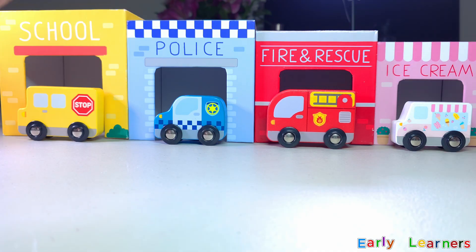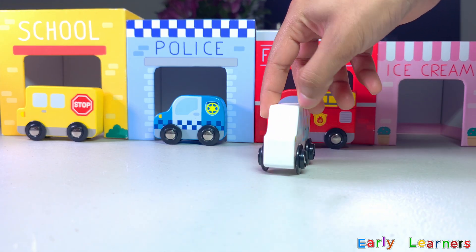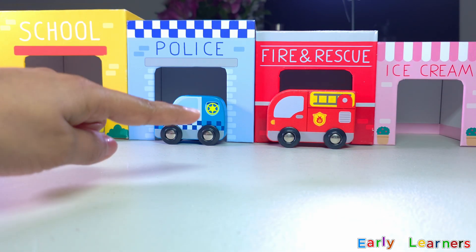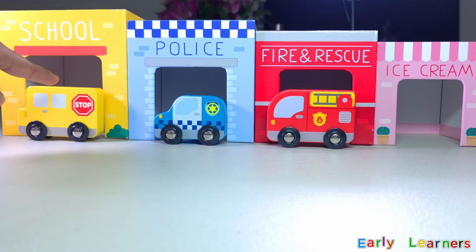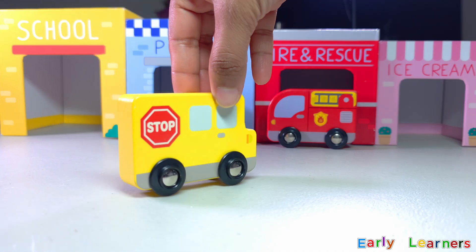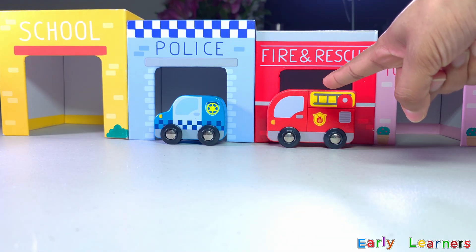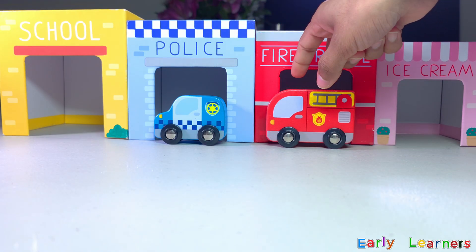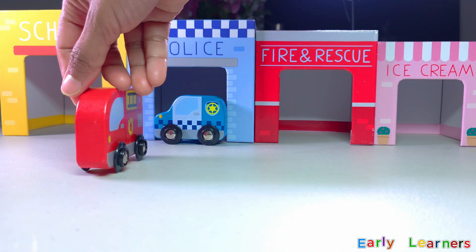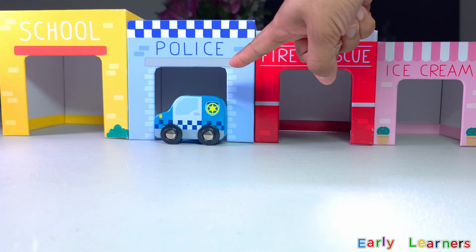Here we have different types of vehicles — we have an ice cream van, fire and rescue truck, police car, and school bus. Let's look at each vehicle one by one. Here comes the ice cream van. How about a school bus? How about this fire truck? Here comes our police car at the end.